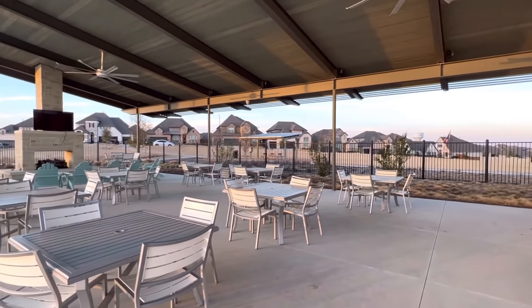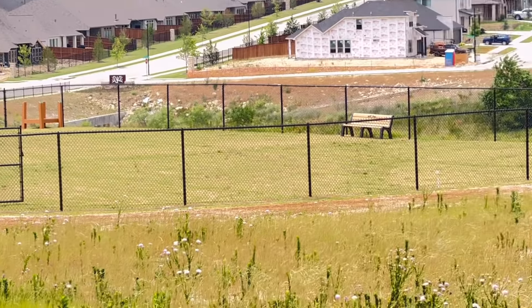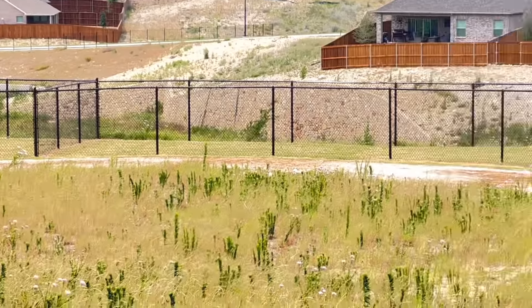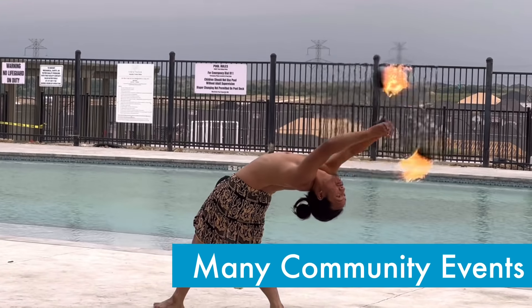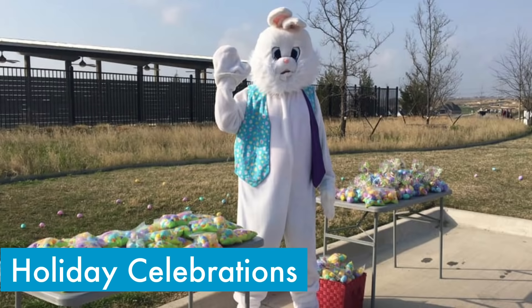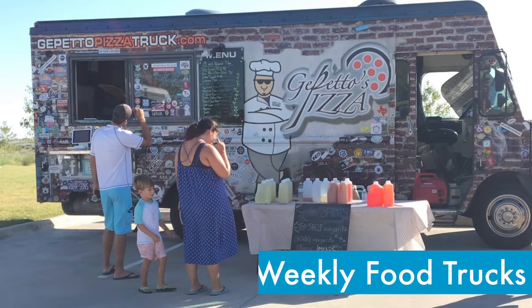From the moment you arrive, you can feel the love of nature with miles of walking trails and open spaces. The amenities center is the hub of community activity in Ventana. There are two resort style pools, a 2,400 square foot pavilion, a playground, a fireplace, two grills, an event lawn, and two new dog parks.